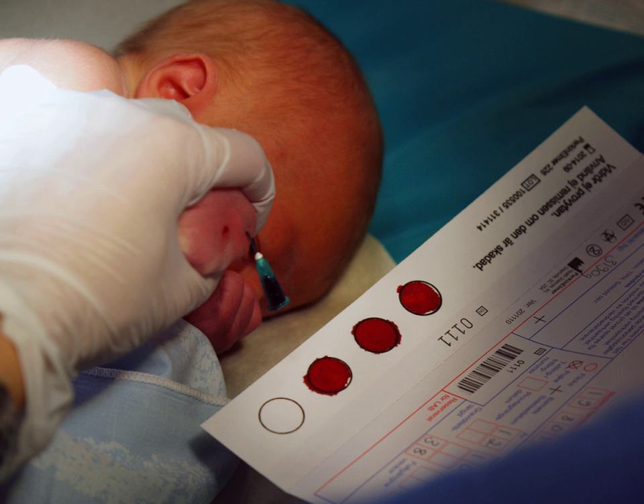Biobanks store specimens from human bodies. There have been cases when the ownership of stored specimens has been in dispute and taken to court. Some cases include Moore v. Regents of the University of California and Greenberg v. Miami Children's Hospital Research Institute.